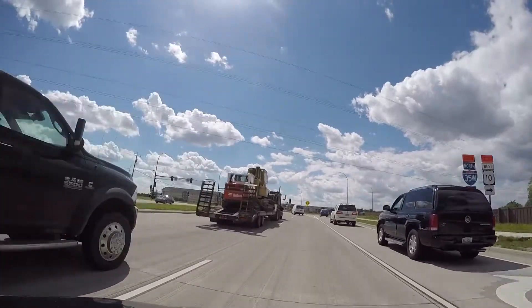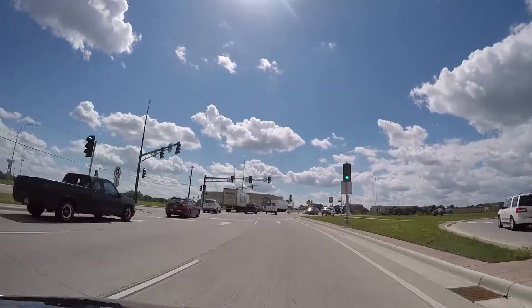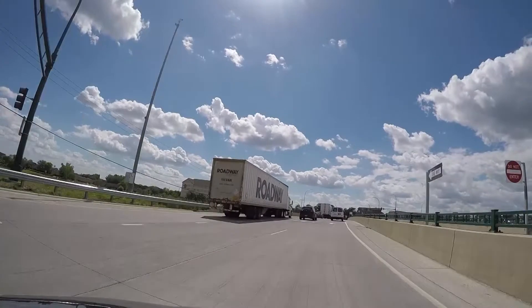We are at the interchange of 35W and County Highway 96. It's a diverging diamond interchange, which is unique from the standpoint of how it handles traffic. The traffic actually crosses over and you are on the other side of the road, which improves the operation of the signal.